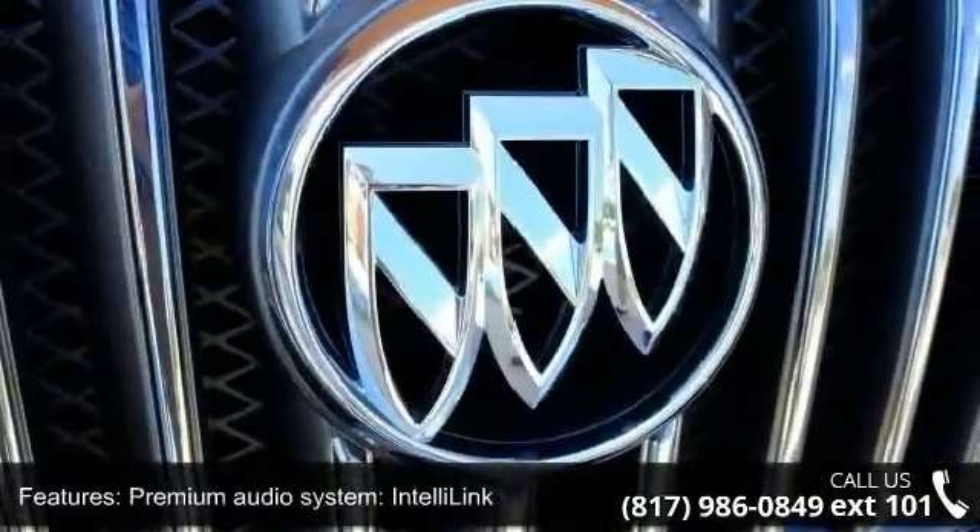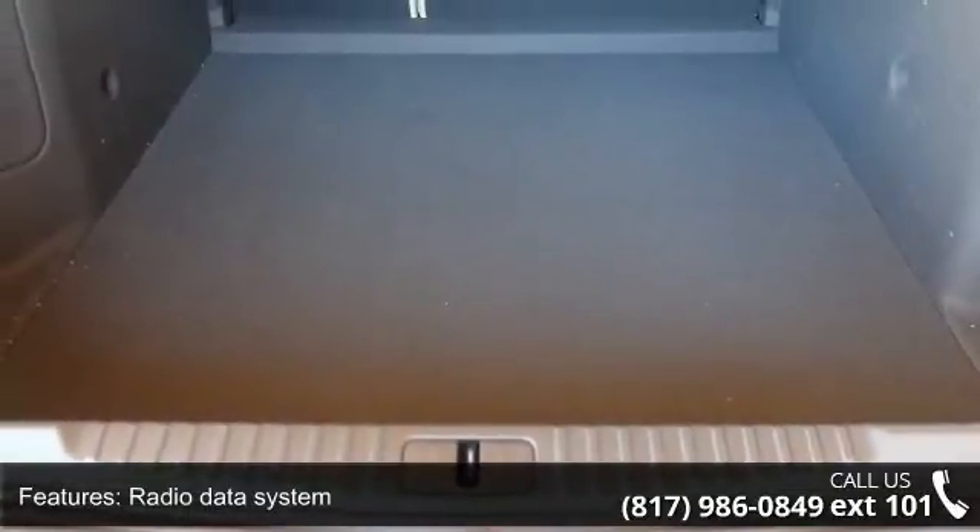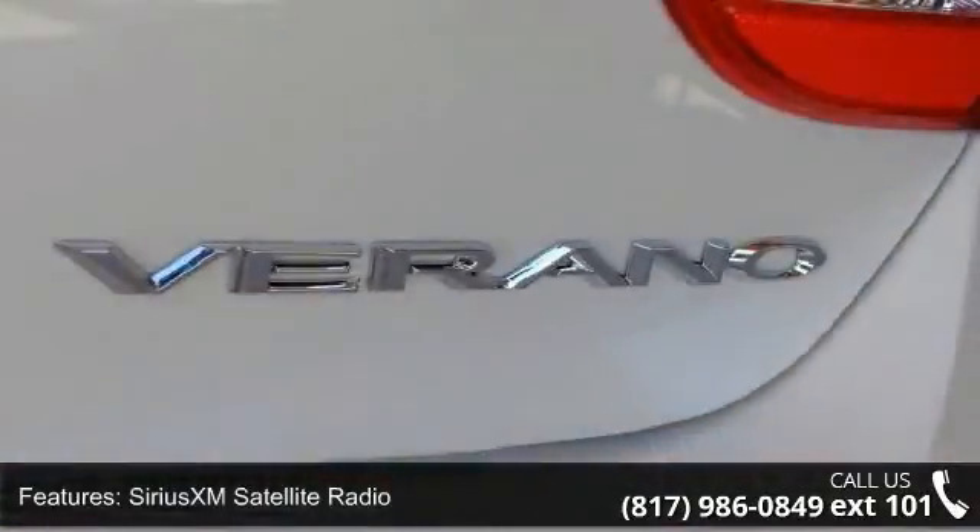Air Conditioning, Automatic Temperature Control, Rear Window Defroster, and Power Driver Seat. If you are looking for a new car, this might be the one.